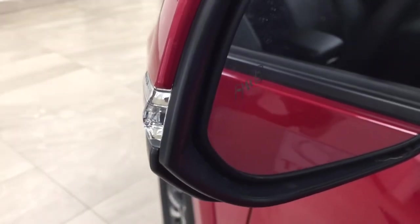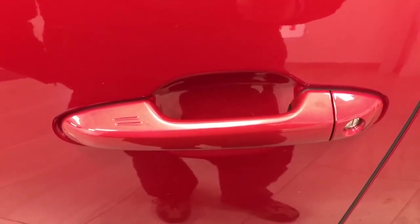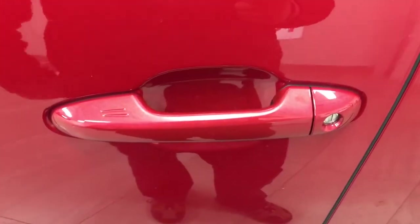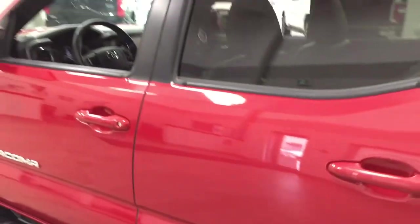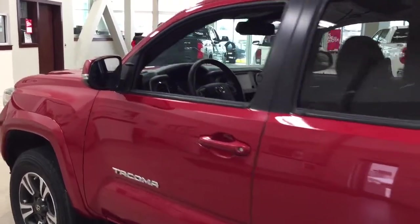With that blind spot indicator, it will actually light up to warn you if there is another vehicle right beside you. You have the smart key system, which allows you to lock all the doors simultaneously just by pushing the two little lines on the handle. Push it once and it'll lock all doors automatically, and if you put your hand between the handle it'll unlock the front door for you as well. This is all possible as long as you keep the key fob on you at all times. The color we're looking at today is Barcelona Red.